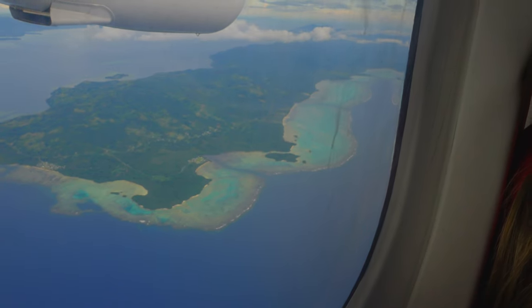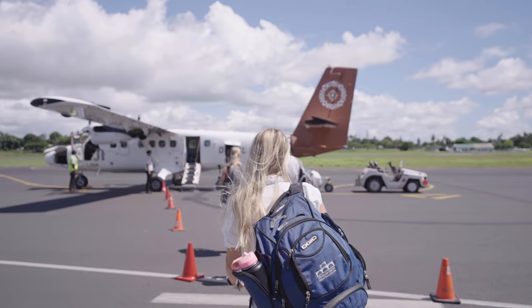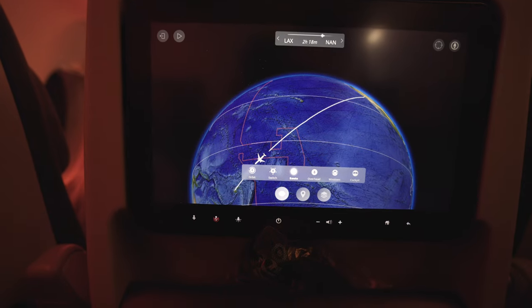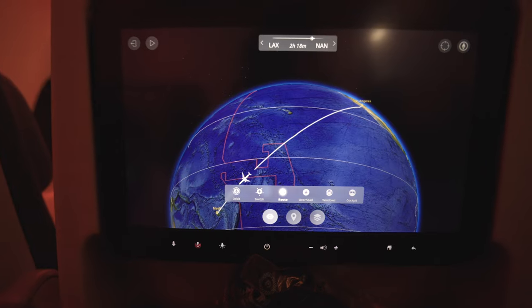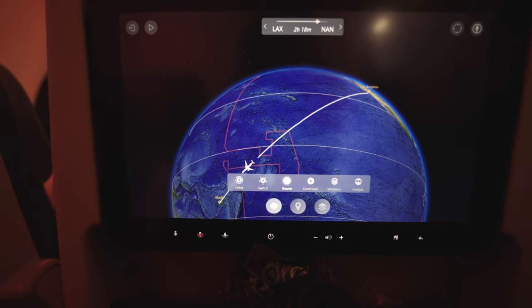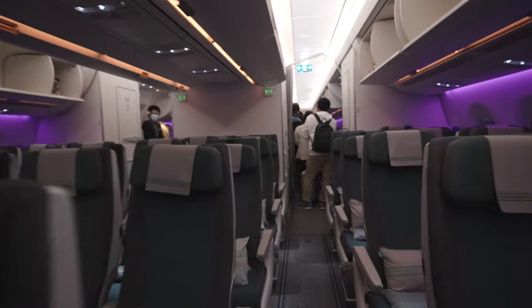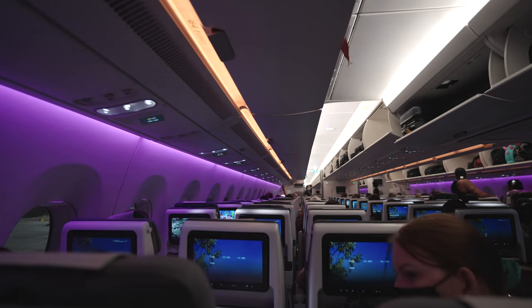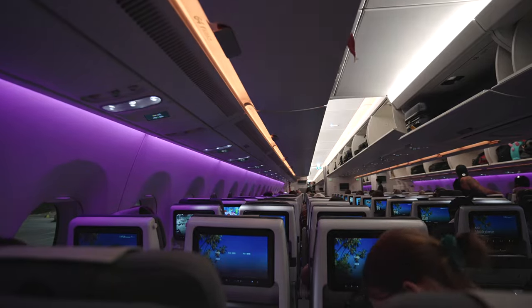What is it like to fly on Fiji Airways? With propeller planes that fly between islands to their Airbus A350s which travel across the Pacific, Fiji Airways has an incredibly diverse fleet. Today I am taking you on board their flagship A350 on a route that has been closed for much of the last two years, to see what the national airline of Fiji has to offer.